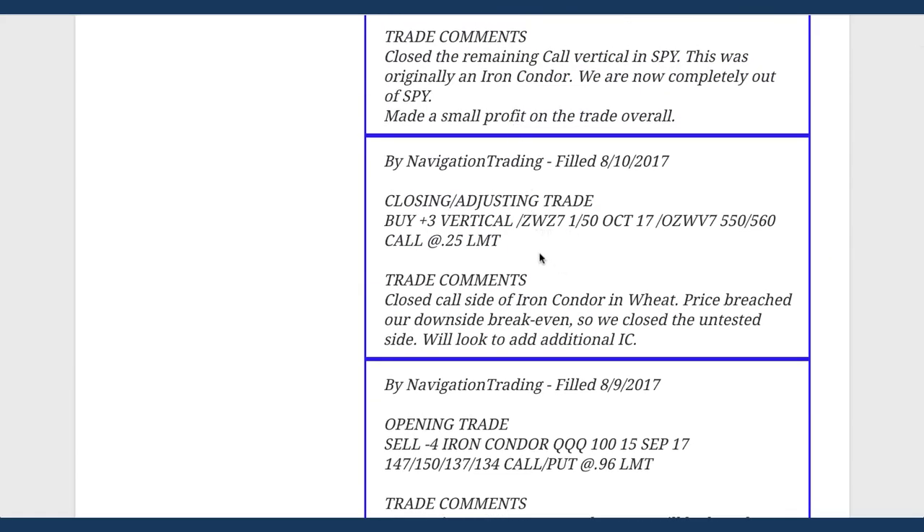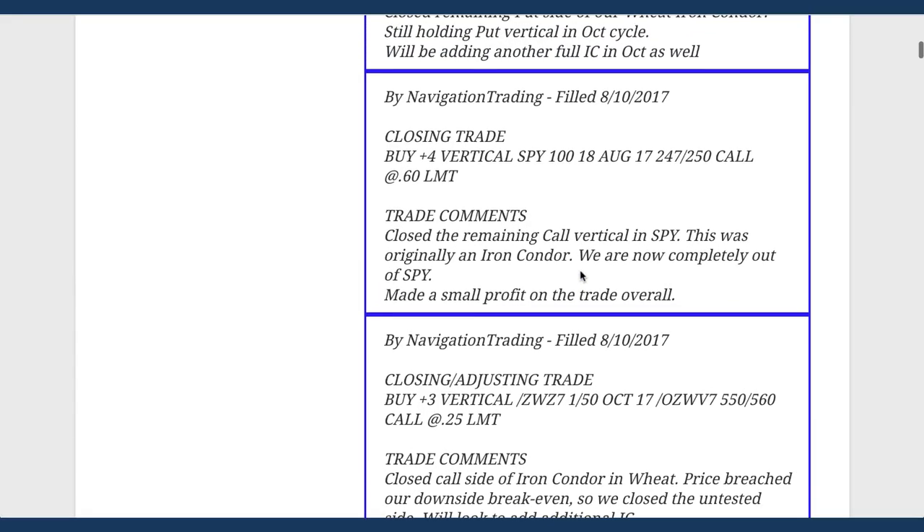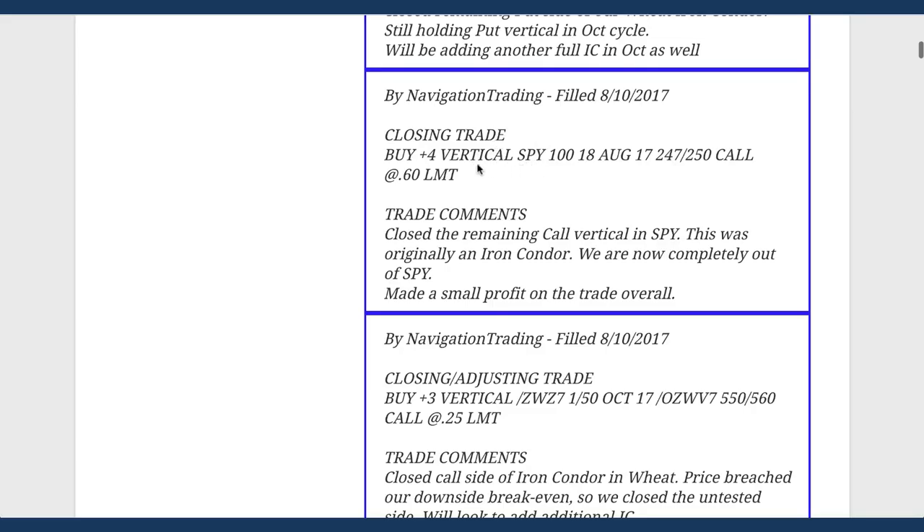The next trade was in wheat - we closed out our call vertical because price breached our downside, so we closed the untested side, staying mechanical like we always do. Then looking at the SPY alert: originally we had an iron condor on and closed out the put side because price breached to the upside, leaving our call side on. Implied volatility was too low at that time to put on another iron condor so we kept the SPY call vertical. After that huge move down, we got into profit, booked that trade, and made a decent profit overall.